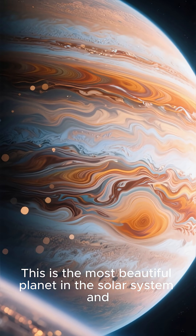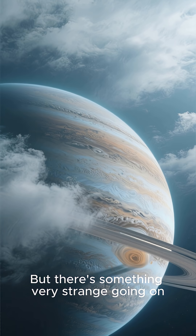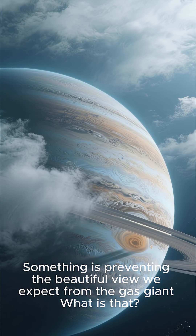This is the most beautiful planet in the solar system, and these are the new pictures of it from the Webb Telescope. But there's something very strange going on — something is preventing the beautiful view we expect from the gas giant. What is that?